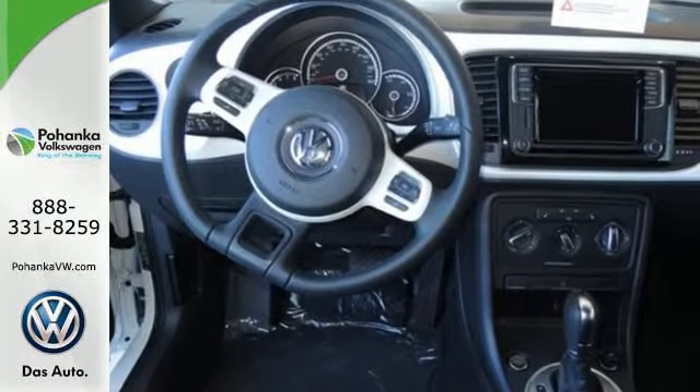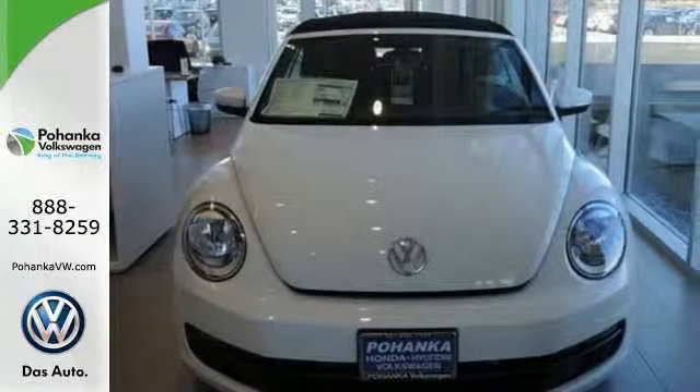High performance, incredible safety, and loads of fun. Test drive the Beetle today.